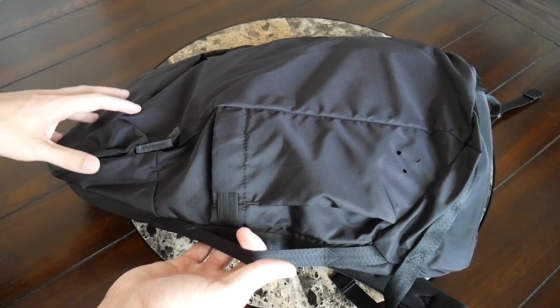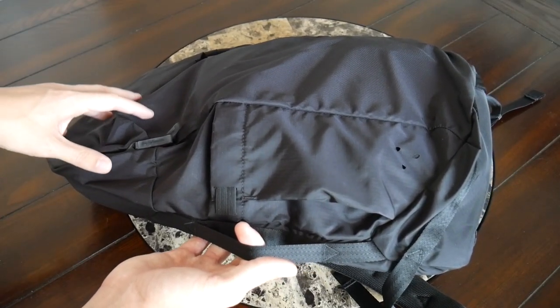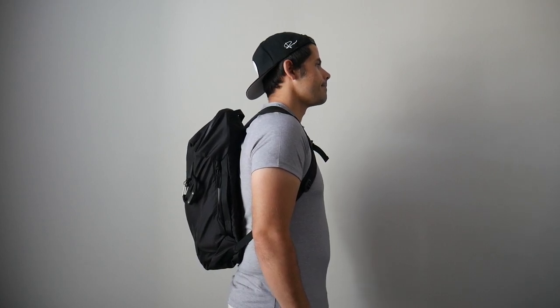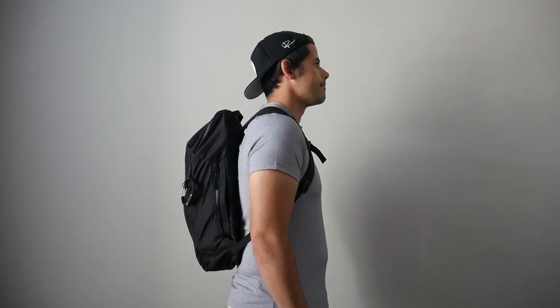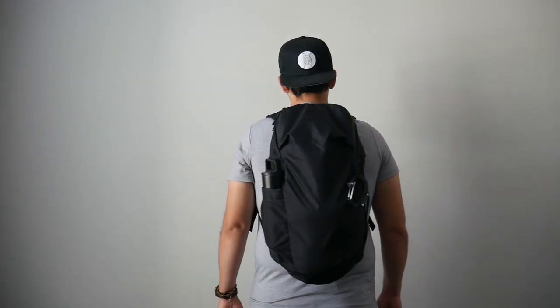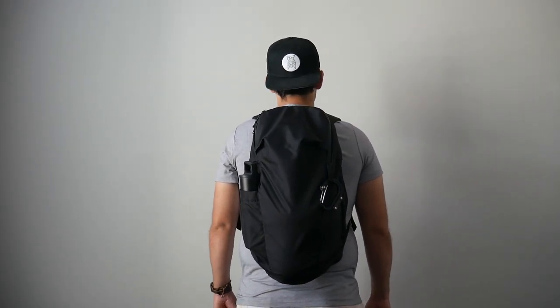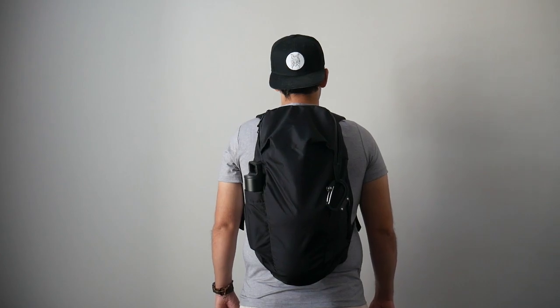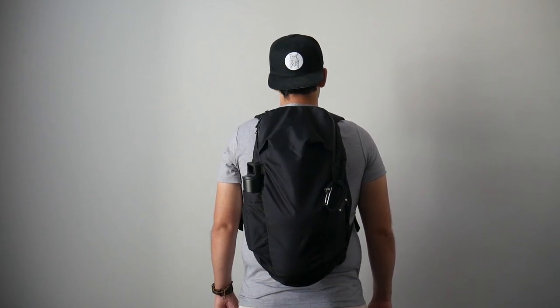The bag comes in at about 25 liters, which is a really versatile, all-purpose size. It's worked great for my day-to-day — I've been able to fit everything I normally carry very easily with plenty of leftover space. Even though it's a slightly larger bag, it still maintains a really slim silhouette and hugs my back closely, making it great for navigating crowded areas. One thing to note is this is a taller bag, so if you have a smaller frame or are shorter, that's something to keep in mind.